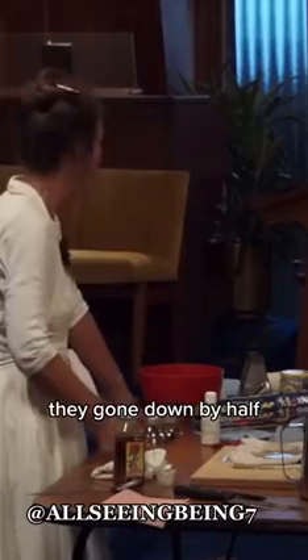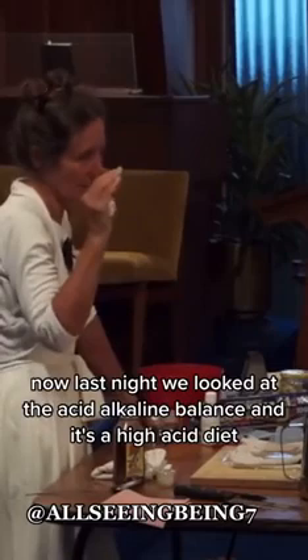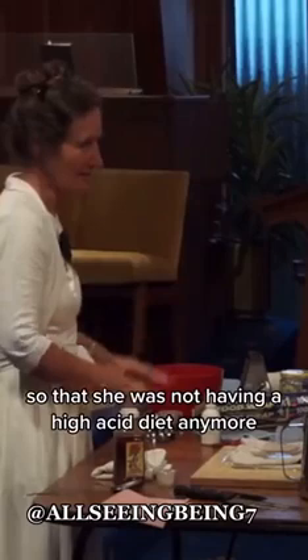She forgot to do it and noticed a month later they were gone. Last night we looked at the acid-alkaline balance — it's a high-acid diet which causes deposits of calcium on the bones. She also changed her diet so she was no longer on a high-acid diet.